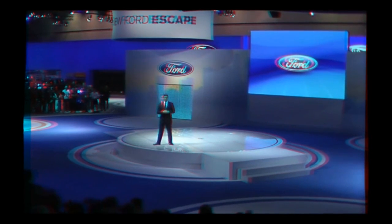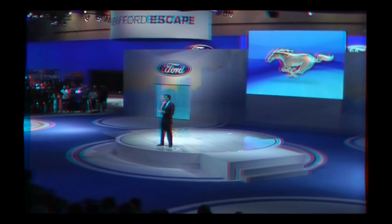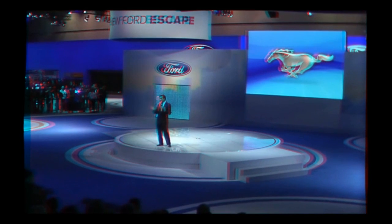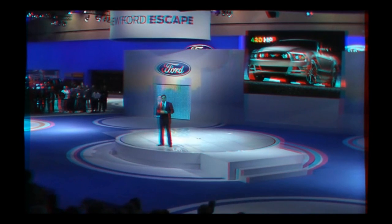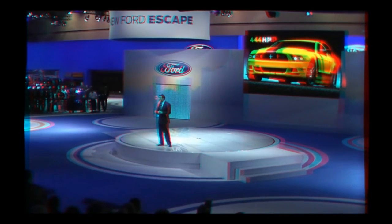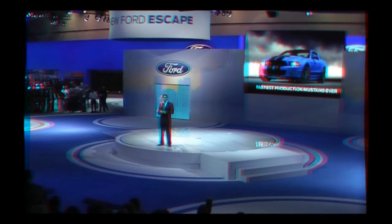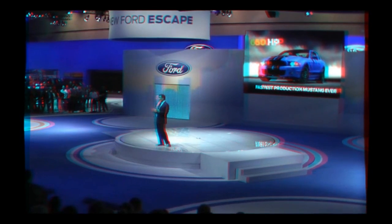Let's kick things off with Mustang. The entire Mustang family sports a fresh new look for the 2013 model year with a bolder design across the entire lineup: performance updates to the GT, vintage-inspired graphics and paint for the Boss 302, and our most powerful Mustang ever — the new Shelby GT500 with 650 horsepower and more than 200 miles per hour top speed.